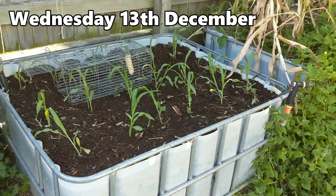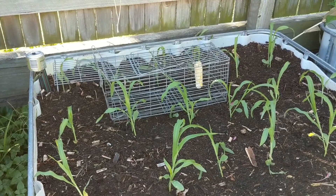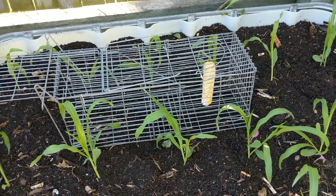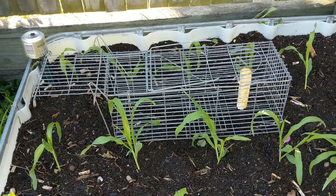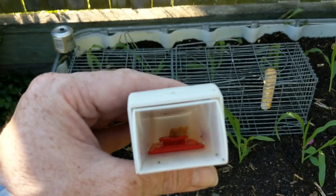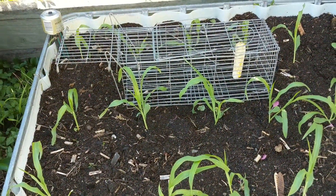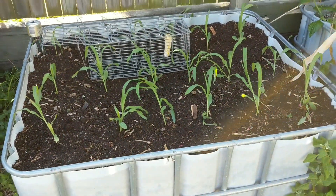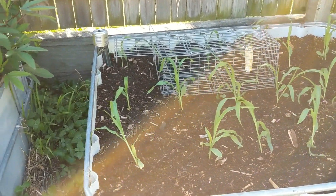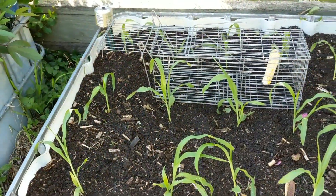A little bit of a catch-up on what's going on with our rodent issue out the front. I had that trap set up with some peanut butter and then a corn cob last night, and we still haven't seen any hairy little blighters. The little humane mice-sized traps still have their peanut butter in them, so yeah, it hasn't taken the bait — literally. I've now planted this bed out with some corn seedlings today and popped the trap in the bed, which is probably a better position than before.